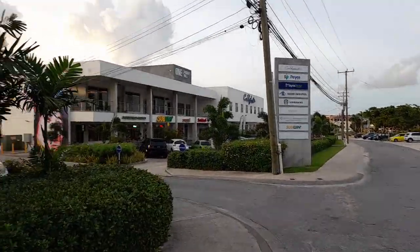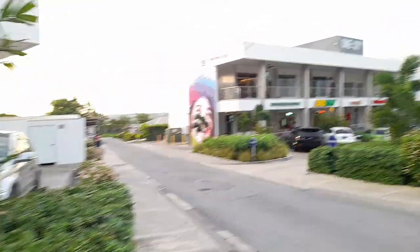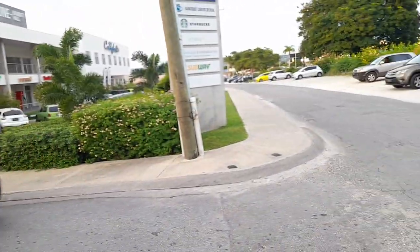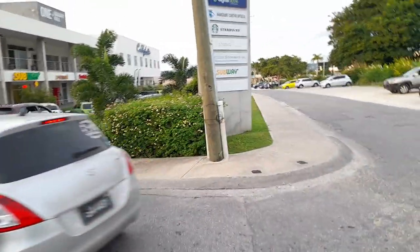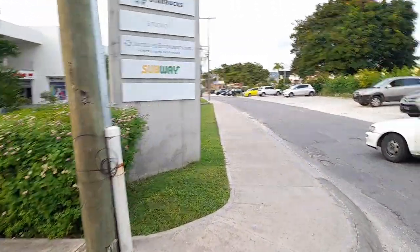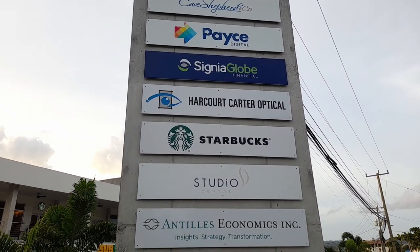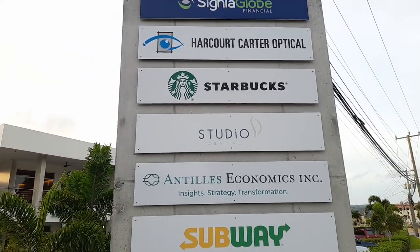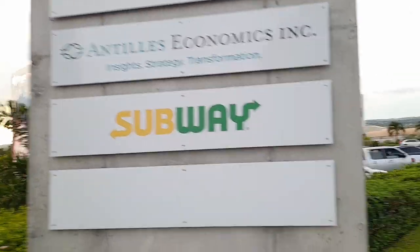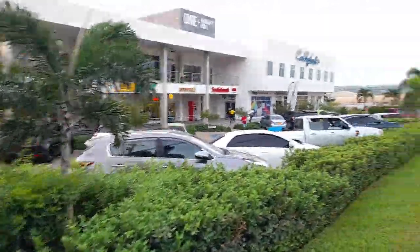This is the One Haggard Hall Mall, which was built recently here at Haggard Hall. It has a Subway among the shops here, including Kale Shepherd Pace, PC Digital, Signal Globe, Harcourt Carter Optical, Starbucks Coffee Shop, Studio, Incite Strategy and Transformation, and Subway restaurant.